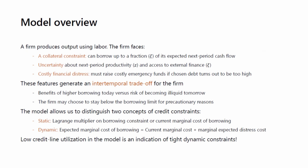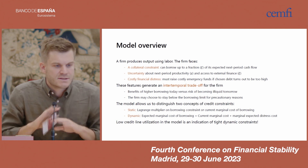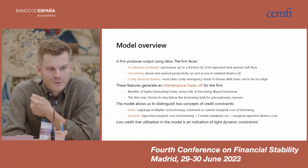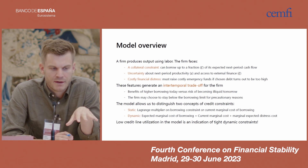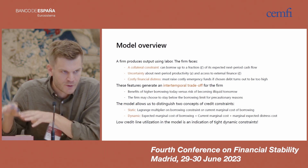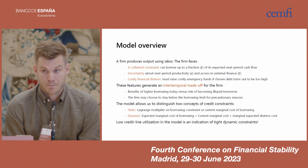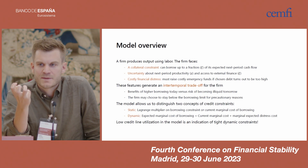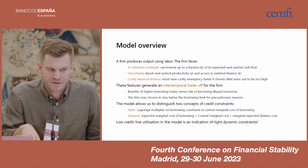These features together generate an intertemporal tradeoff in which the firm trades off the benefits of higher borrowing today against the risk of becoming illiquid tomorrow, which is costly. As a consequence, a firm may choose to stay below its borrowing limit for precautionary reasons. This is a super simple model — all ingredients already exist in more elaborate models in the literature, and it's very similar to buffer stock models of consumption on the household side. But we find this model formulation useful because it allows us to distinguish two concepts of credit constraints: static credit constraints, corresponding to the Lagrange multiplier or current marginal cost of borrowing, and dynamic credit constraints, corresponding to the expected marginal cost of borrowing — the current marginal cost plus the marginal expected distress cost.